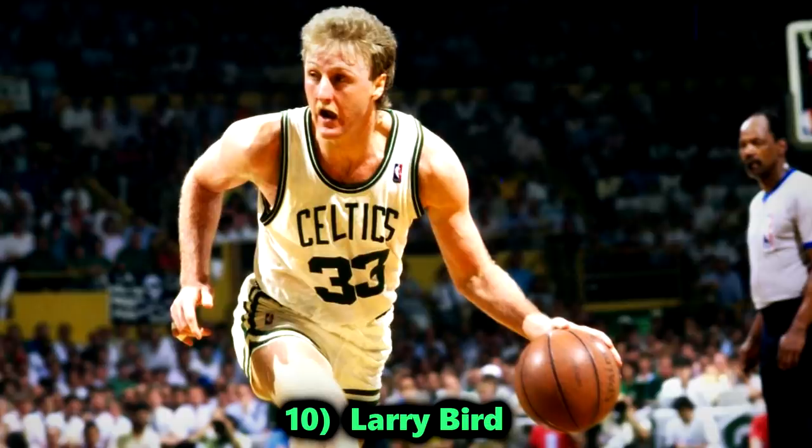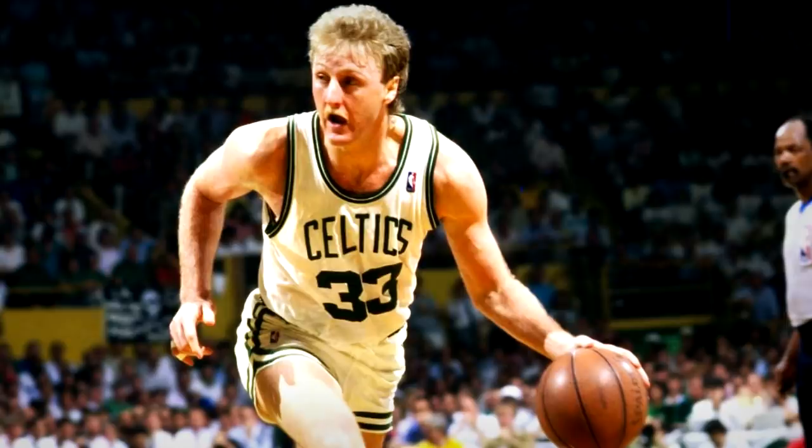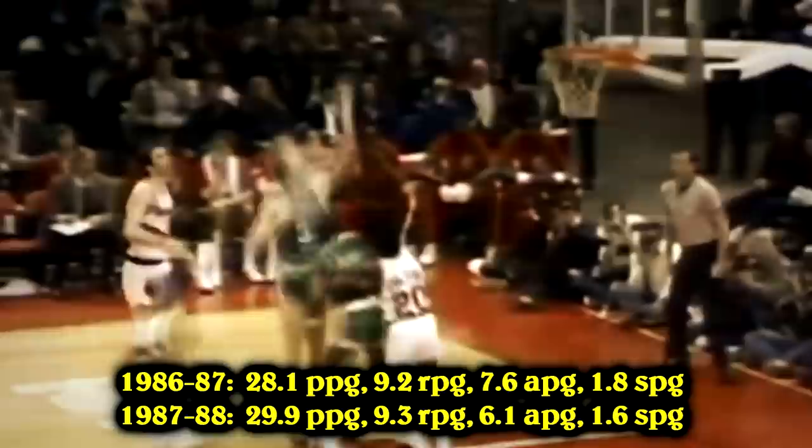Number 10, Larry Bird. You might be asking why Larry is ranked at number 10 — shouldn't he be higher? Well, this isn't a list about the greatest players of all time, it's about the best stat-sheet stuffers. While Larry does stuff the stat sheet, he's always lacked a bit in the steals and blocks department. Larry still had multiple seasons averaging close to 30 points with 9 or 10 rebounds and 6 or 7 assists — crazy stats during an era where that was rare to see.